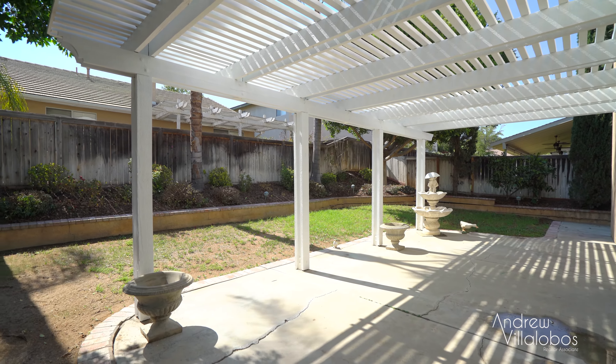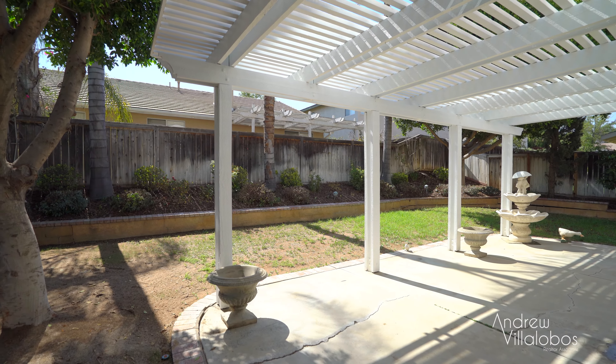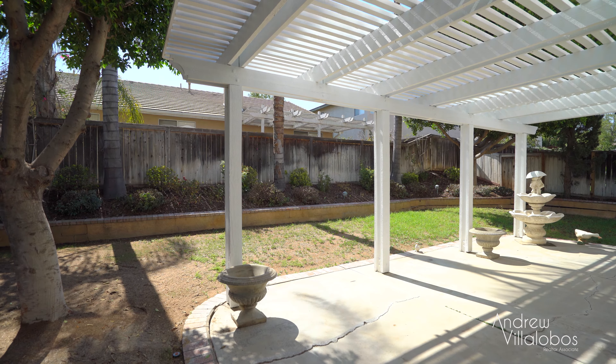Standing here in the backyard, this yard is extremely private and comfortable. It's got a nice covered patio with just enough room for some patio furniture and a barbecue — I can just see this being a real comfortable space to hang out with your friends and family.